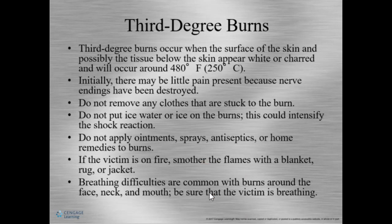Third degree burns are the most serious. The tissue below the skin looks white or charred, and burns occur around 480 degrees Fahrenheit. Initially there may be no pain because the nerves have been damaged. Do not remove any clothing or anything stuck to the burn — doing so can result in loss of tissue and skin. Do not put ice or ice water on the burn because it can intensify the shock reaction. Use a cold cloth or cool water on burns that are on the face, hands, and feet.